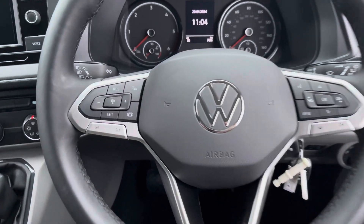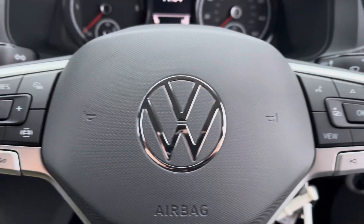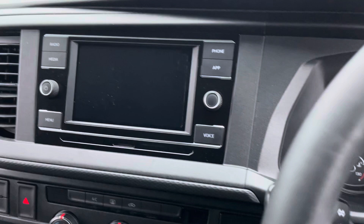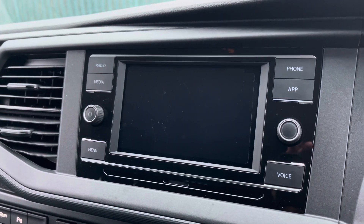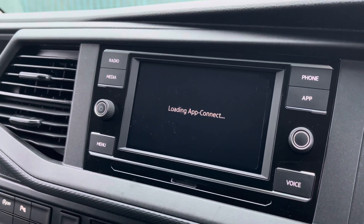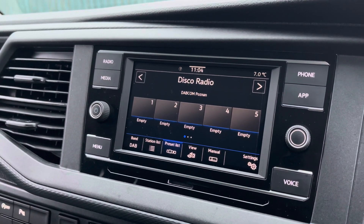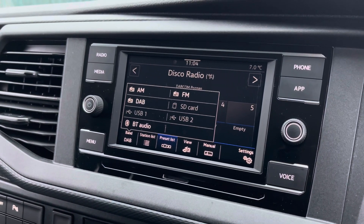A three-spoke leatherette wrapped multi-function steering wheel allows you to access cruise control features and control your media options without taking your hands off the wheel. A multimedia interface allows you to customize the information you take in to enhance your overall driving experience. The media system comes with a touchscreen display allowing you to access DAB, FM and AM radio as standard, with additional media options such as SD card and USB input also available.